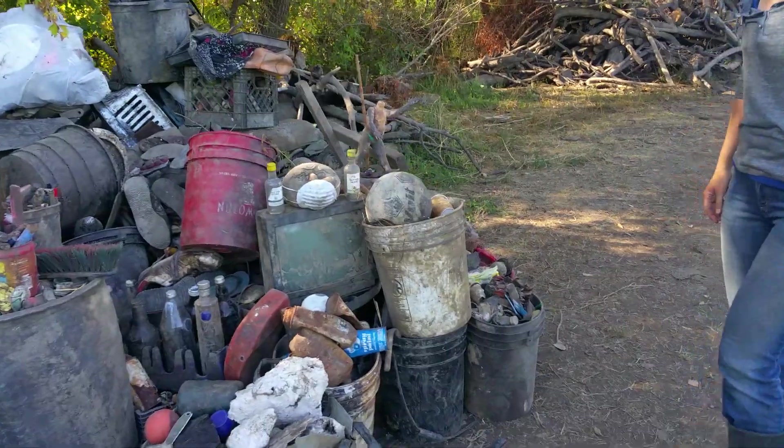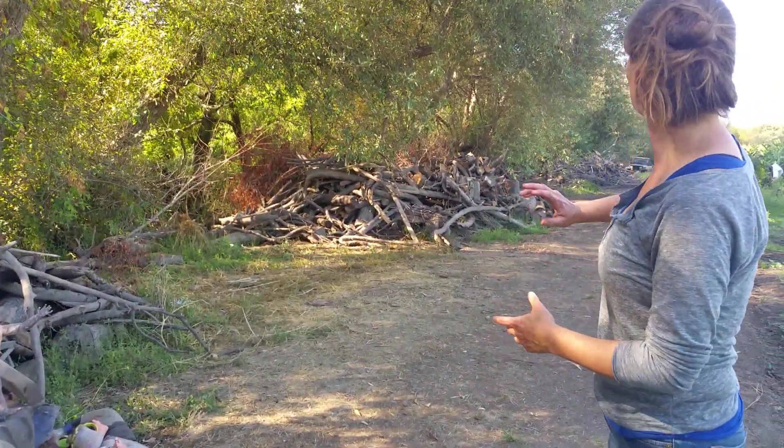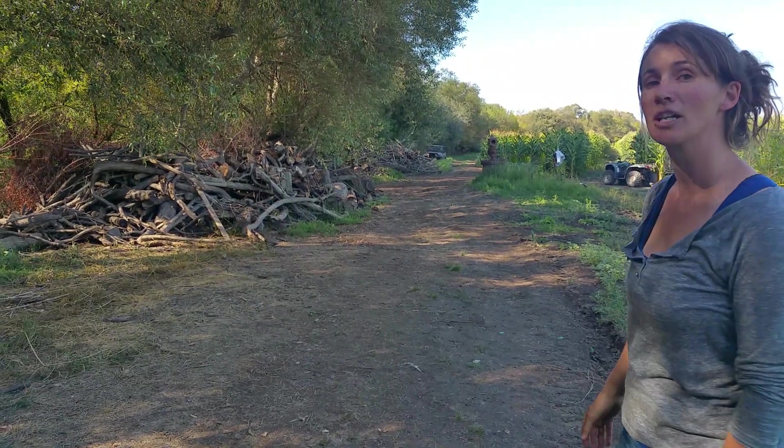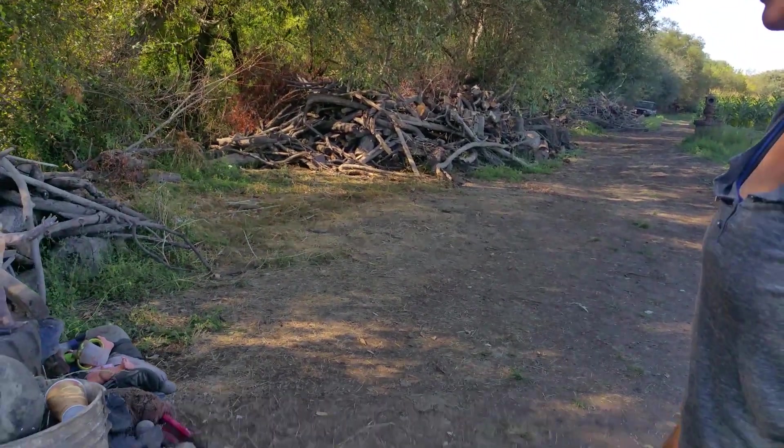This is the main garbage pile. The wood pile stretches — you can kind of see it in a number of different areas — for about two miles down the Laguna.